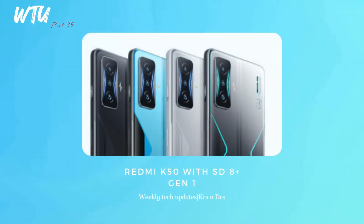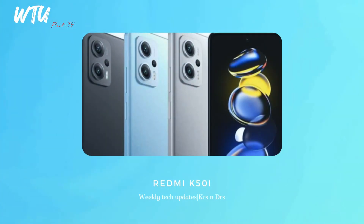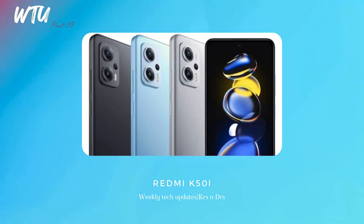Xiaomi's brand new K50 and K50i have been launched. The K50 is in rumors with a Snapdragon 8 Gen1 processor and a new design, which makes sense for gaming. The Xiaomi K50i 5G has been officially unveiled with a 144Hz LCD display and the Dimensity 8100 processor, making a lot of sense for gaming. The early bird price is around ₹20,000.